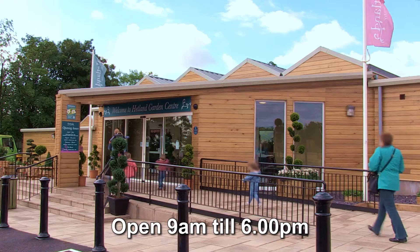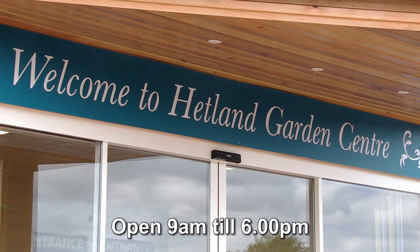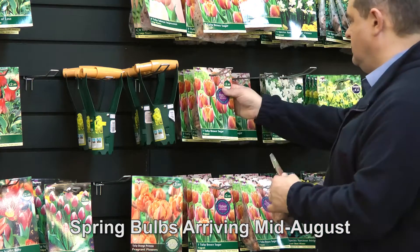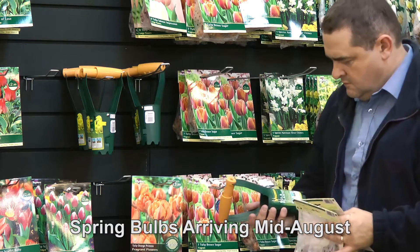Headland Garden Centre is the perfect destination for gardeners and non-gardeners alike. Look forward to a colourful spring with our spring bulbs like snowdrops, crocus, tulips and daffodils. Pick up a few and the planting accessories too.